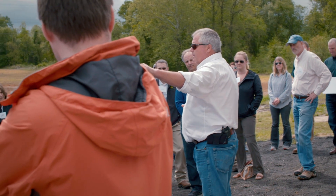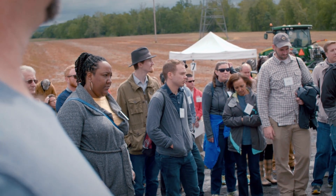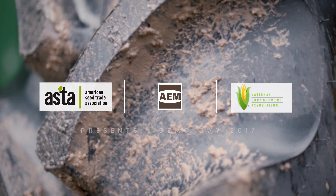You've got different brands and styles of equipment here today. Ask as many questions as you want, because what you do is very important to us. We want to welcome you here, enjoy the day, and get the most out of this that you possibly can. Thank you very much.